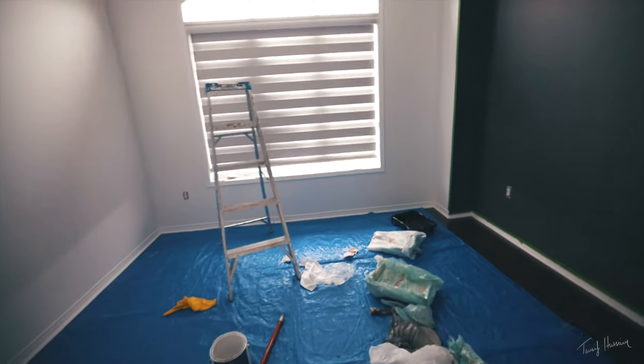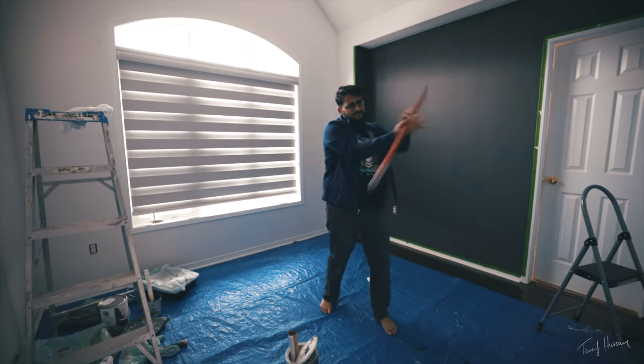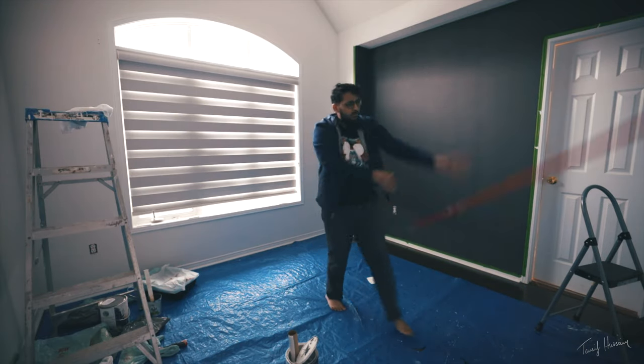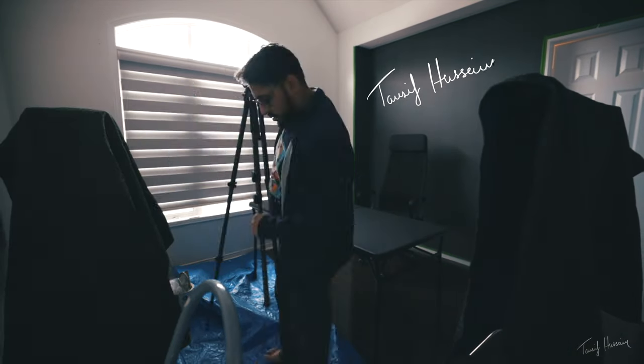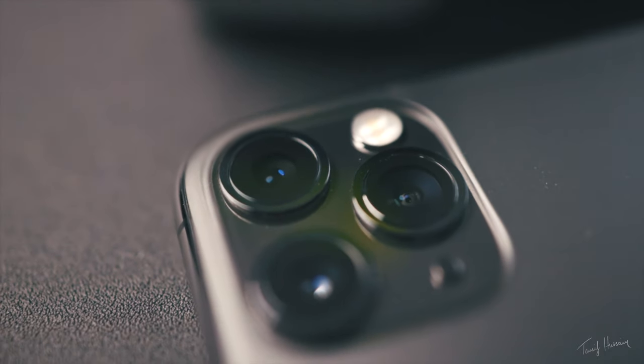I just came in to record this video and everything's still not set up, but I gotta get the video done. What is up guys, my name is Dasip Hussain and today we are talking about Double Take, the app by Filmic Pro. It's an app from the creators of Filmic Pro, which is another video app I've been using for quite some time, and this one is called Double Take — it basically gives you the ability to use multiple cameras at once.